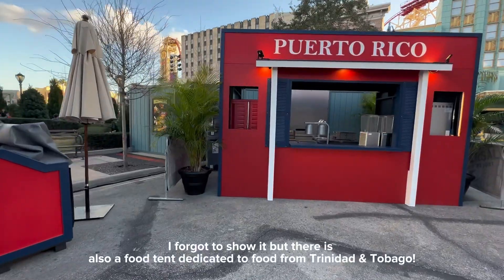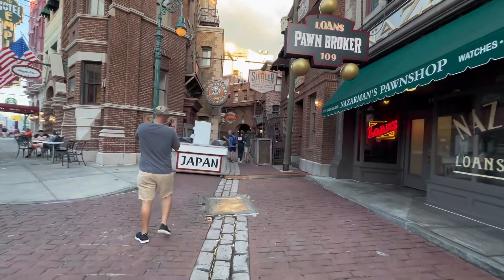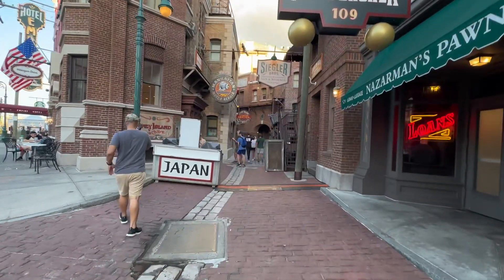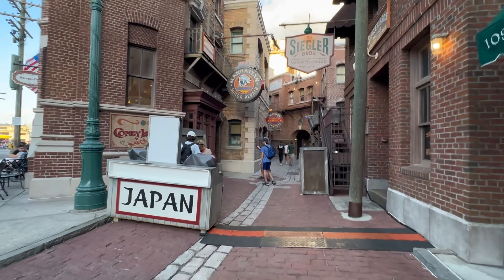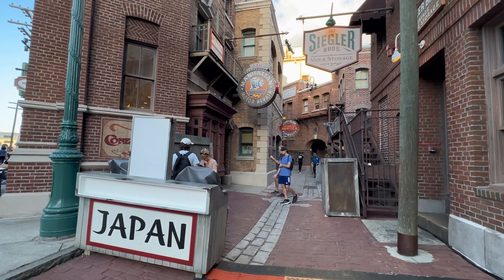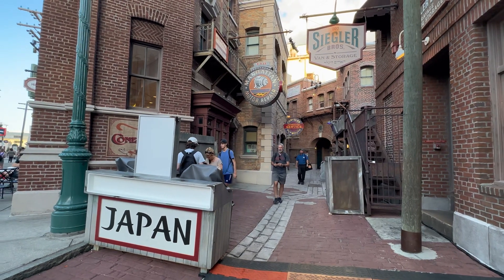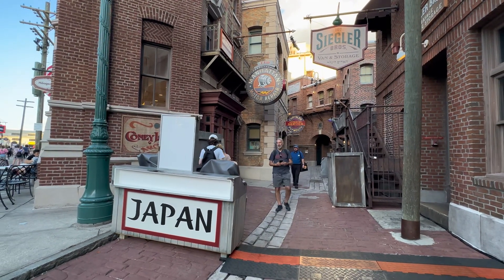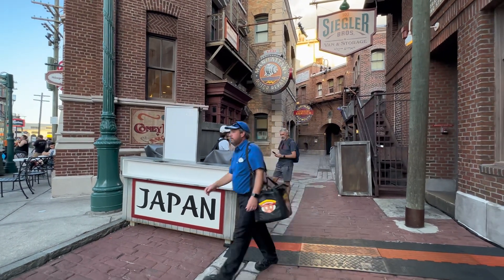Here we are in Old New York, and it looks like down Delancey Street we are gonna have a Japan themed food area. I've been hearing that there's some sort of specialty bubble ice cream — I'm not sure what that is, but that's supposed to be on the menu this year, and a lot of people are excited about that, so I'm looking forward to seeing what that's all about.